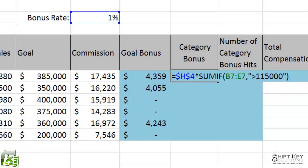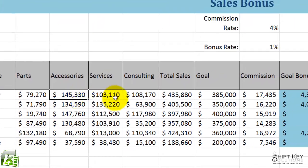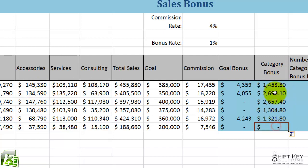I'm going to click my Enter checkmark, and there it is. So of this range for Edgar, it turns out that only one of these categories exceeded $115,000. In which case, it took that and multiplied it by bonus rate, which is 1%. So $1,453.30 happens to be 1% of $145,330. I'm going to fill this down — others also qualified for this category bonus.